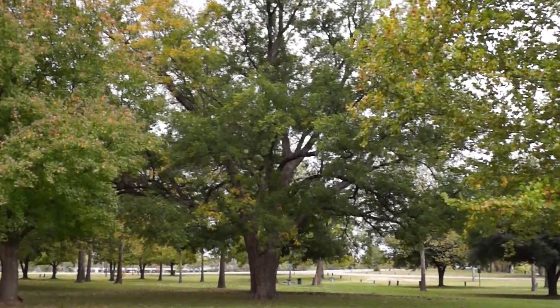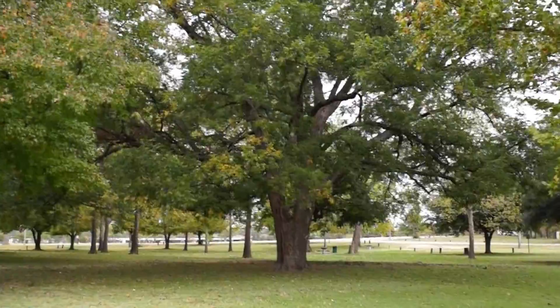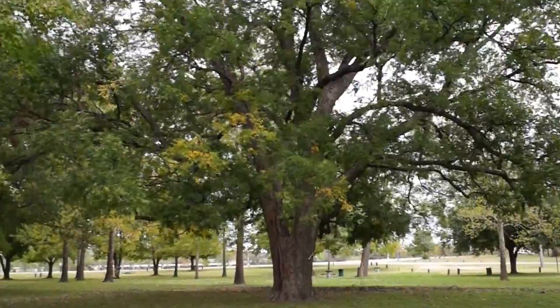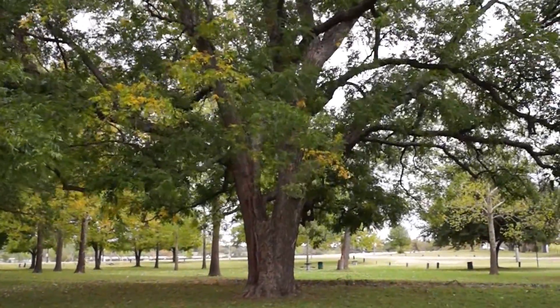We really need a person or a vehicle at the base of this tree to show how big it really is. This is the largest pecan on Lake Worth. I'm just walking up to it and it really is unbelievable.